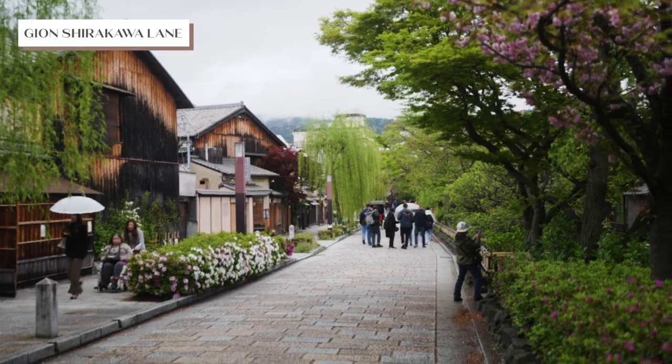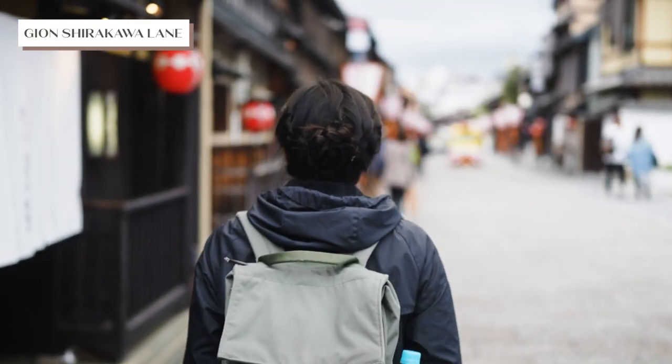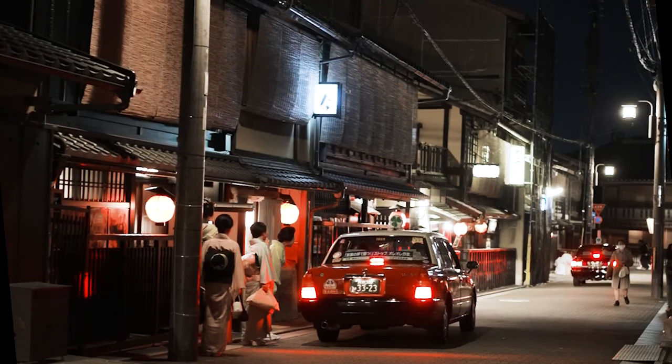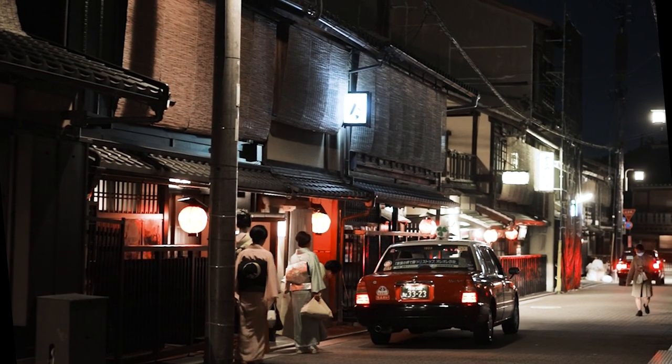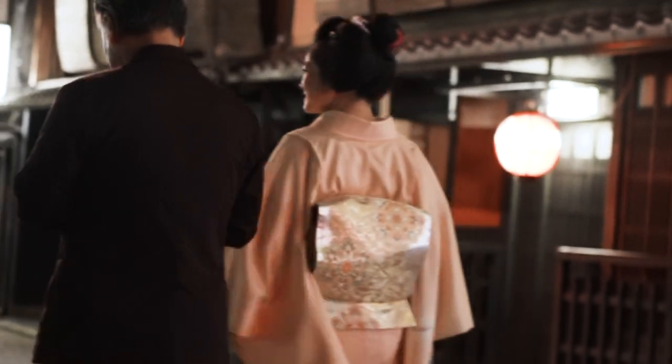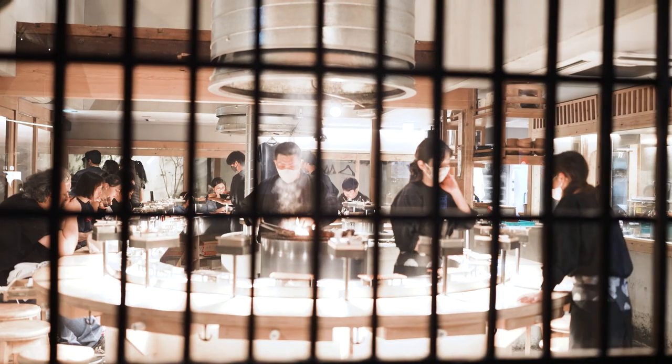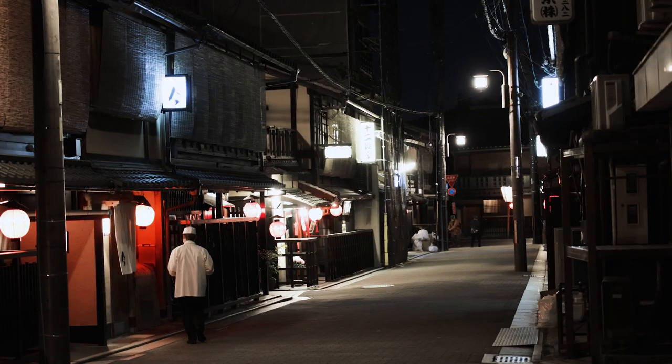Famous for its geisha culture and historic machiya houses, Gion is a place where tradition comes alive. As you wander through the narrow streets, you might catch a glimpse of a geisha or maiko gracefully making their way to their appointments. It's like stepping into a different era — the charm and elegance of Gion will transport you back in time.